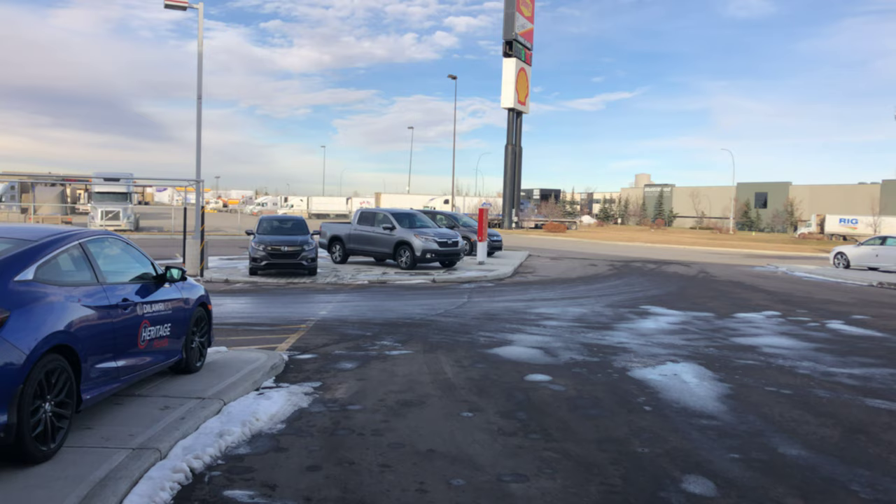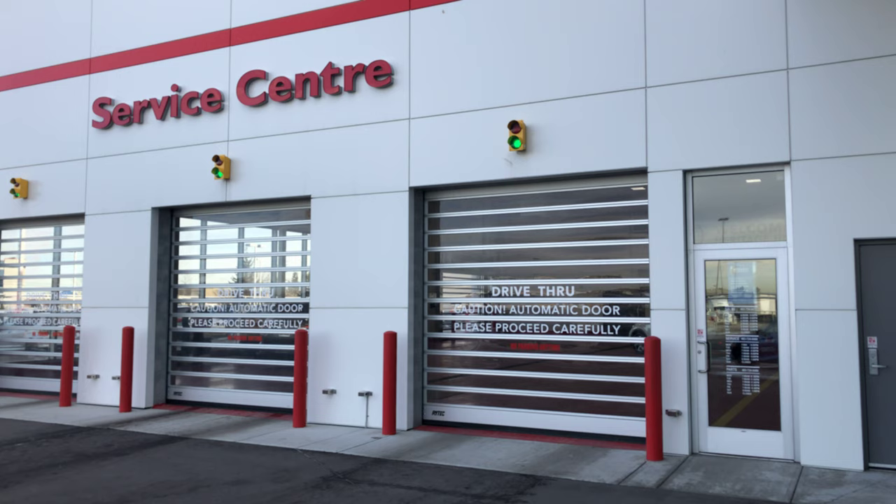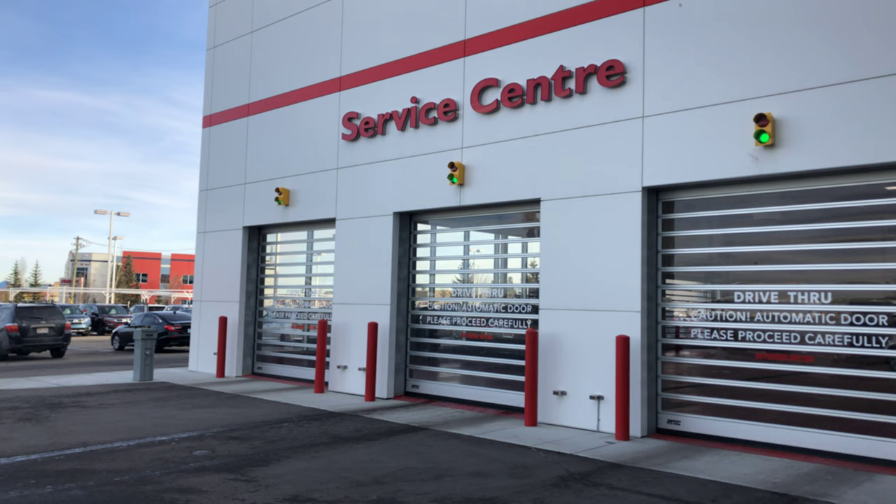Absolutely stunning. Let's take a quick step outside here, guys — I'll show you one last place. Right here is our entrance to the dealership. Take a look to my right — this is our service center. This is where you'll drive in and make sure you get the best service out there and make sure your car leaves nice and ready to go at any point when you need it.